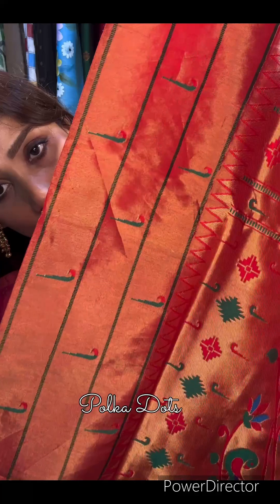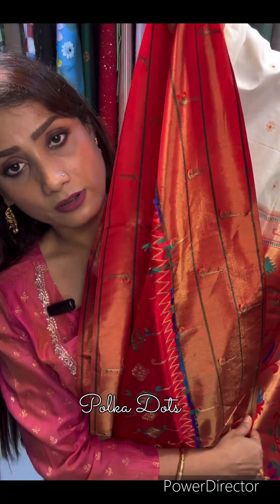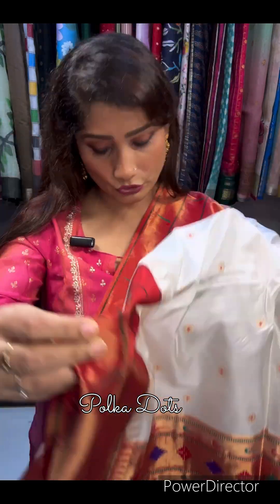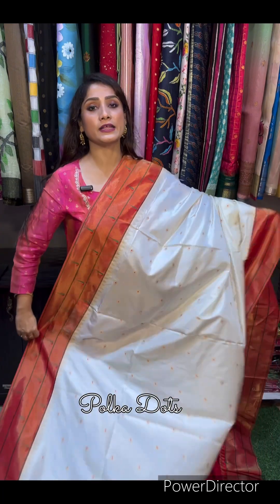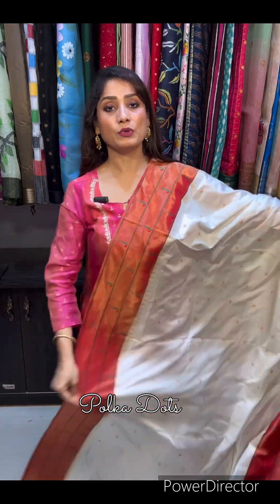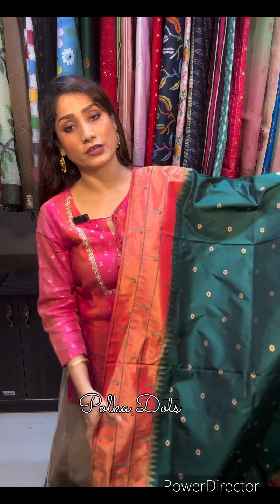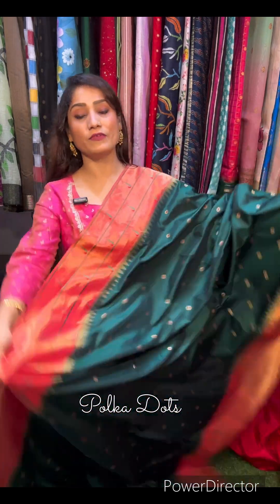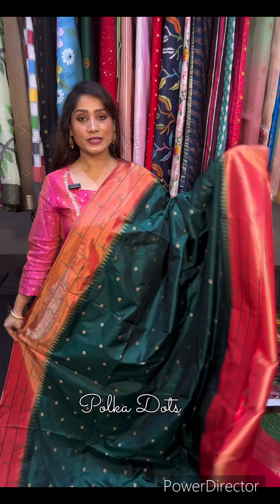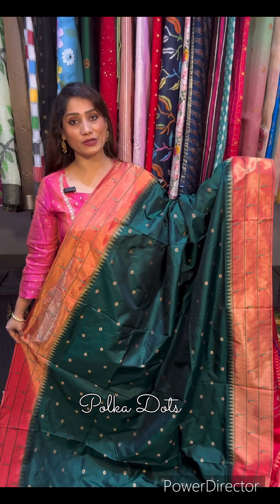Check the palla — beautiful, isn't it? This is the triple muniya border design. These are the minakari bootas in the body portion. Poora saree aisa rahega — yeh hai palla. Iska blouse ka saree ka price hai 21,000. This is a traditional color — bohat hi sundar. Agar hamara video achcha lag raha hai, please do give us a like and love, and comment in the comment section.